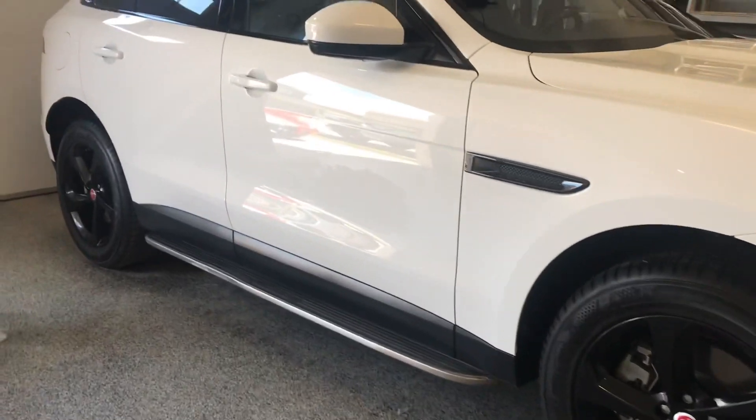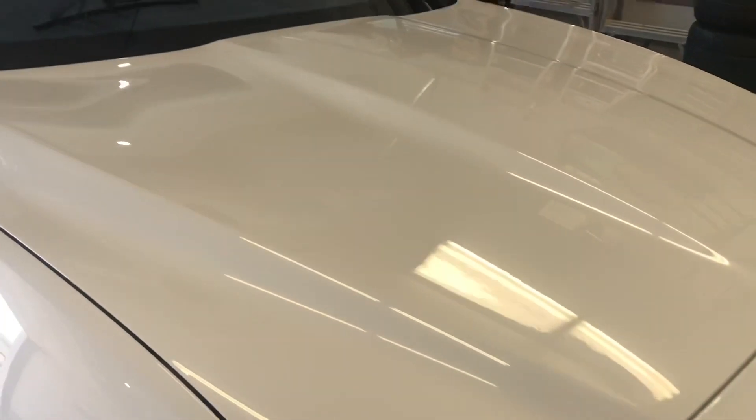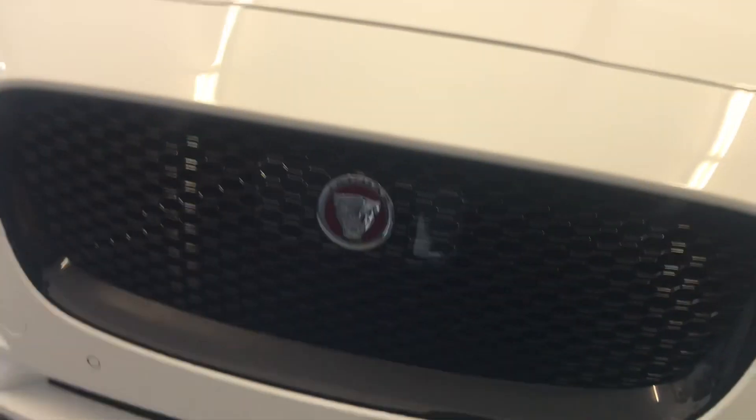Out on the road today, and one of today's jobs was this Jaguar SUV — had to remove all the 3M film off the vehicle as it was damaged in certain areas, then did a three-step polishing process on it, followed by a full ceramic coating.